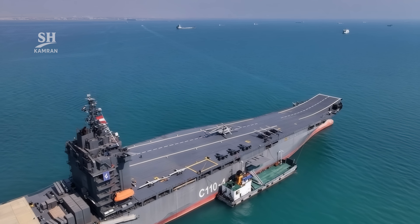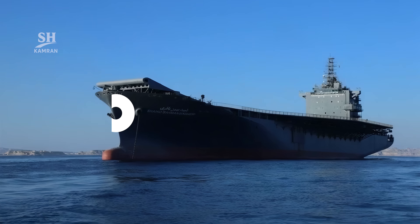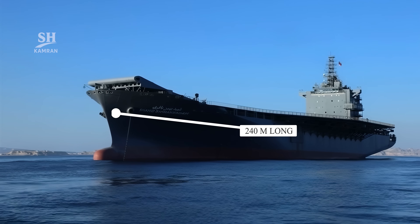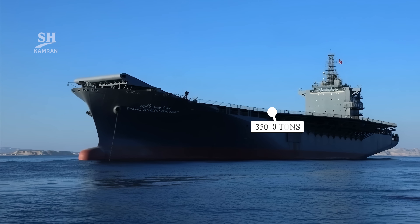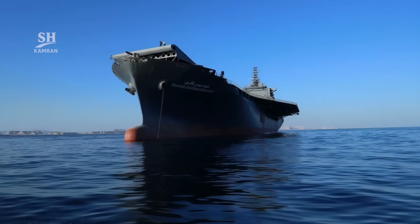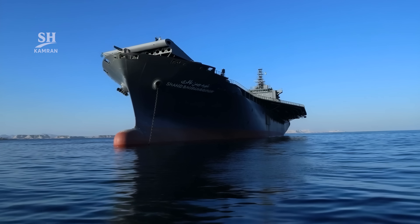Let's start with the appearance and dimensions of this ship. Shahid Bagheri is about 240 meters long, placing it among large class ships. Its height reaches 21 meters, and its estimated weight is around 35,000 tons. This makes it a very heavy and stable sea platform for various missions.